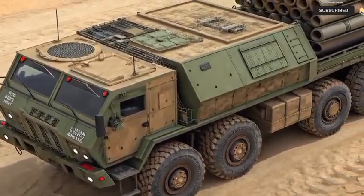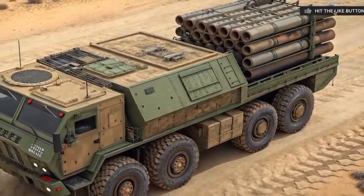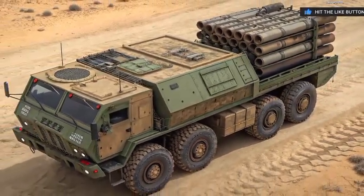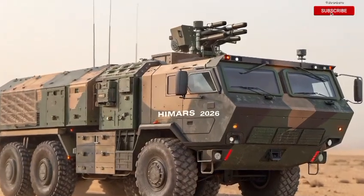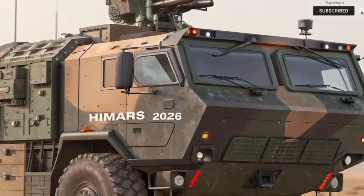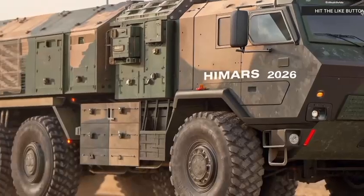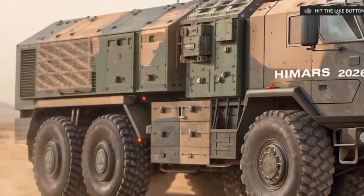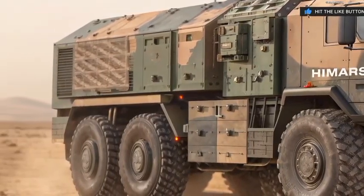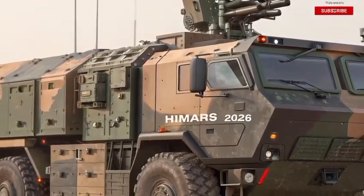That's it for today's Deep Dive. If you enjoyed this breakdown and want to see more epic machines from the edge of technology and design, don't forget to like, subscribe, and ring that notification bell. Got a machine you want us to cover next? Drop it in the comments below. This is the Autobike, bringing you the world's most powerful rides, one revolution at a time. Until next time — stay sharp, stay curious, and ride safe.